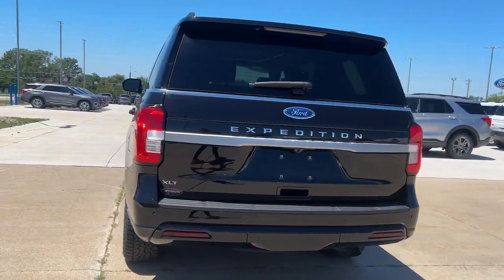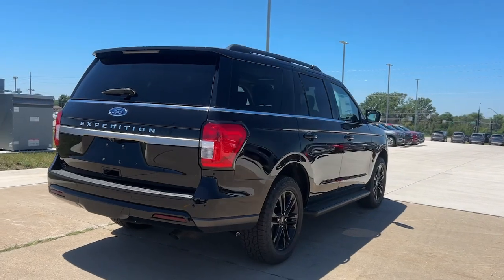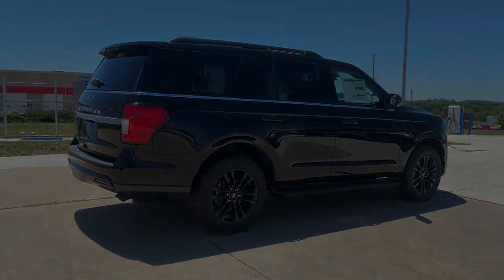Your family deserves the best. Give it to them when you bring home this magnificent Expedition. Our team will give you an outstanding...